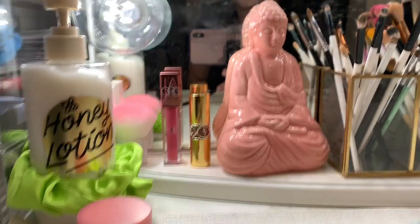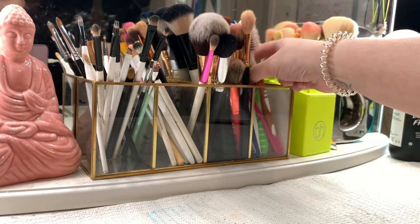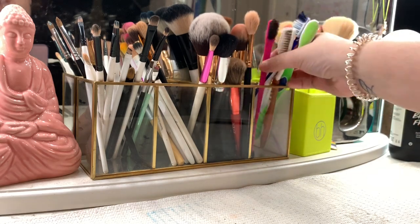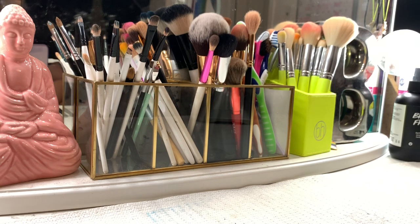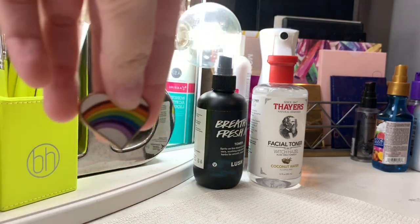Then here we have my little Buddha that I spoke about in my room tour. Here we have some of my most used brushes — in the first little compartment I have all of my detail and smaller brushes, to the right of that I have more of my blending brushes, in the third compartment I have my face brushes, and in the last compartment I have all of my little toothbrushes so that I can do my baby hairs. Then I have this VH Cosmetics brush holder with all of the brushes that it came with — I just keep it on display because I think it's really cute.